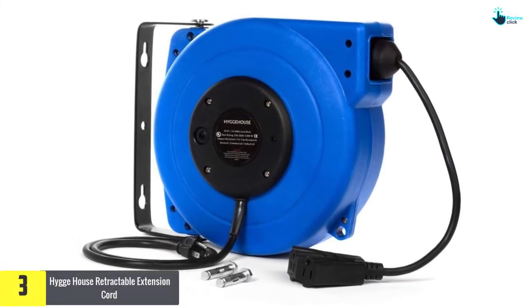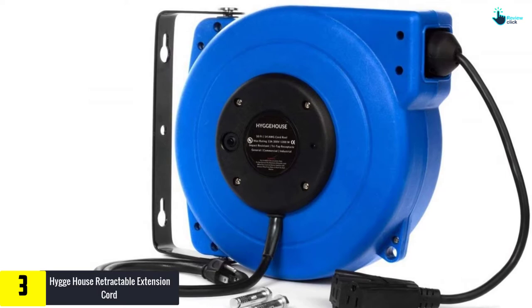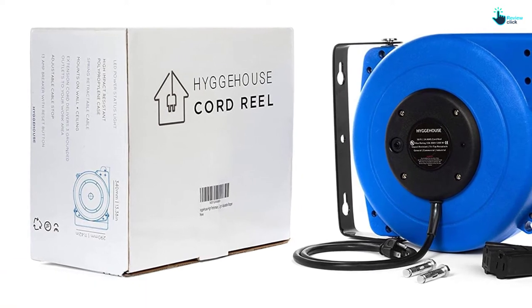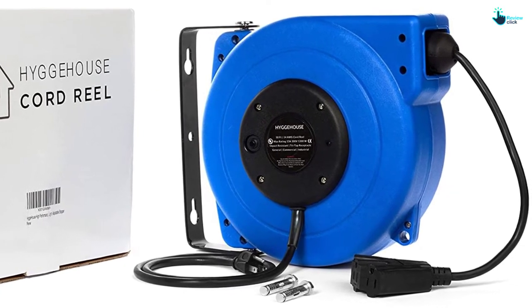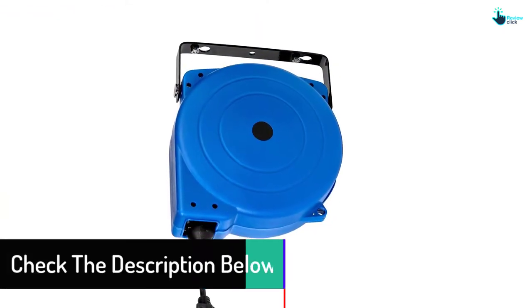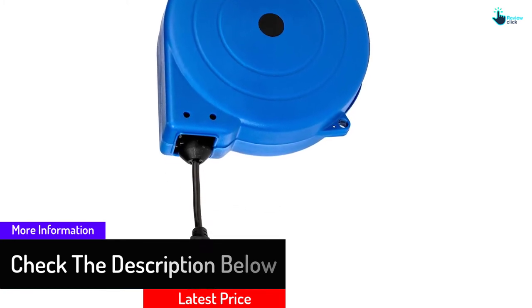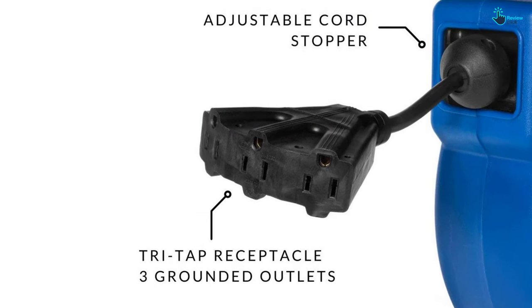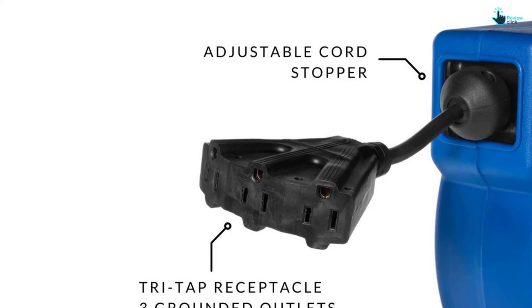At number 3 we have the Hugahouse retractable extension cord, known for its high-quality materials and durability. It has an overload protector that automatically shuts down to prevent overheating and protect connected appliances. It comes at a relatively affordable price and can be mounted on wall or ceiling. A 180-degree swivel feature adds workplace efficiency, mounting hardware and instructions are included, and a no-questions-asked return policy is offered.